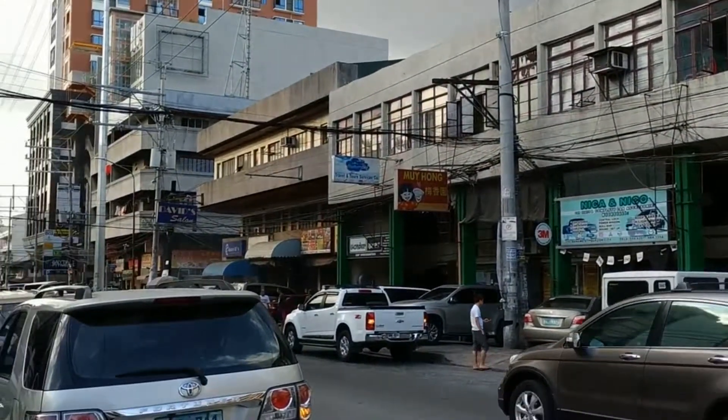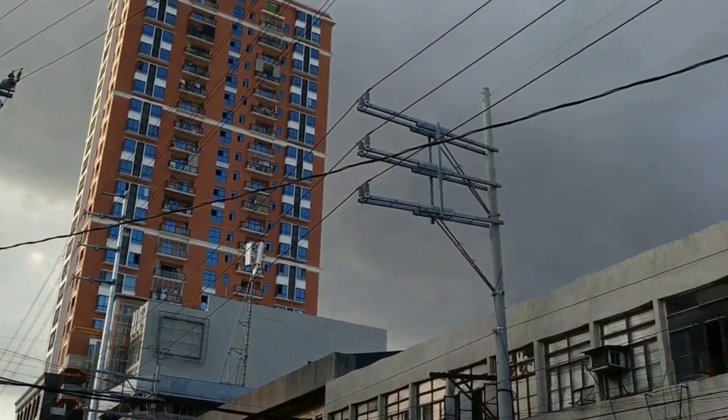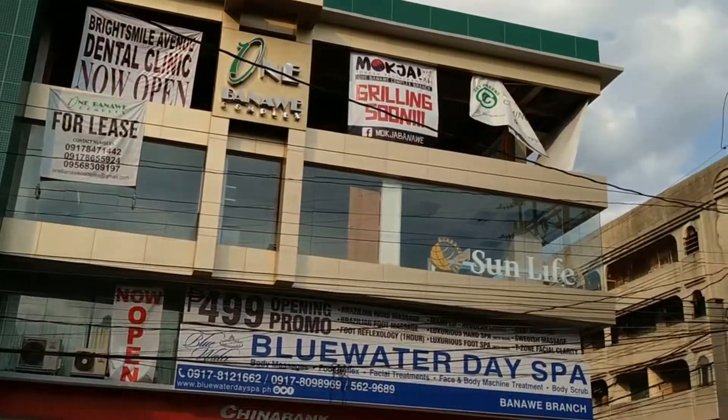Hi guys, this is Nichira02. Let me bring you the Xiaomi 6X. I'm just trying to test the video quality of this phone. Set up full HD and EIS is on.